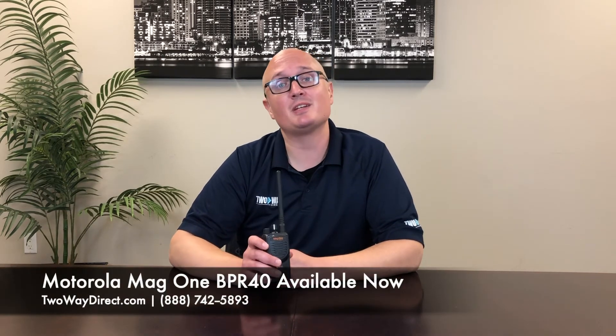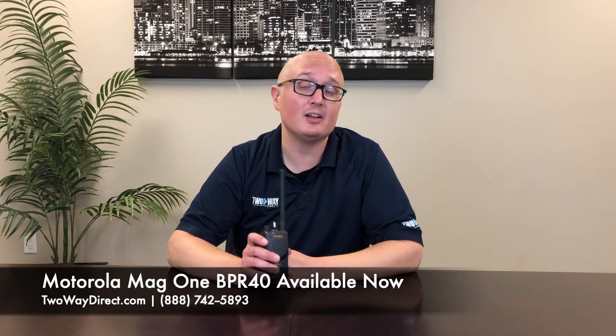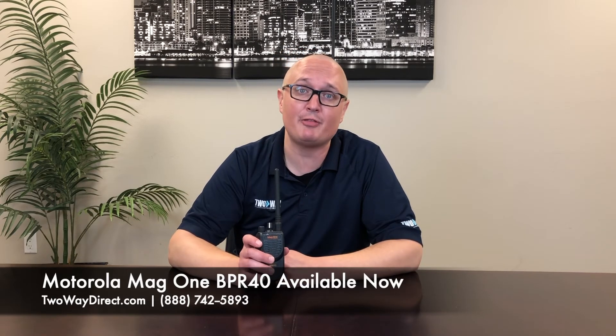We also have six bank and twelve bank chargers available as well. Visit our website at TwoWayDirect.com or give us a call at 888-742-5893 and let us outfit your team with the radios that they need.